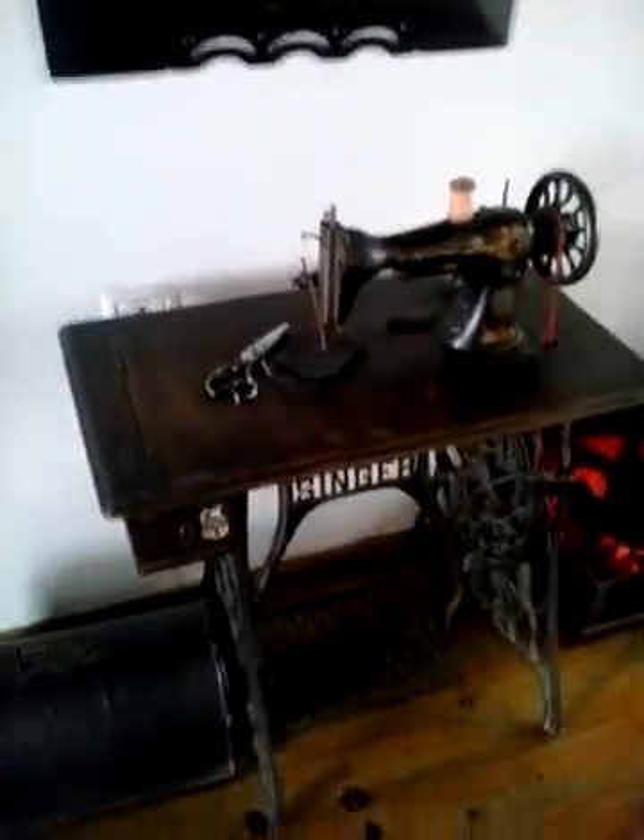Here is the reception area, I guess. Here is a historic sewing machine. Here is the Albanian flag. Room number one.